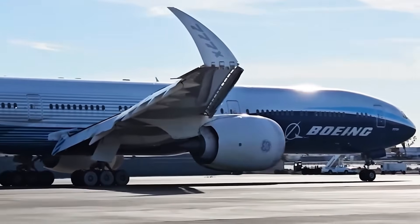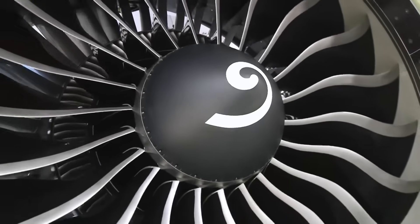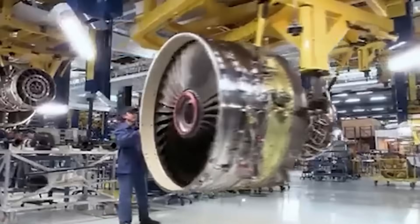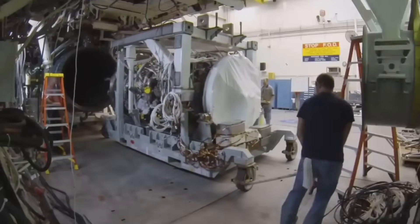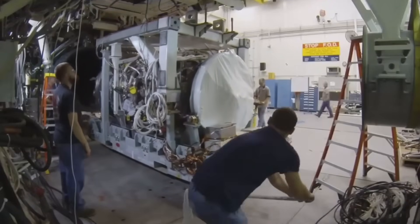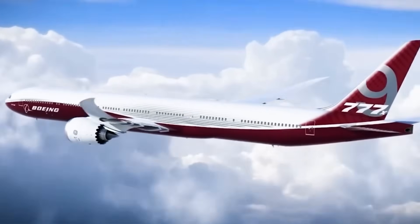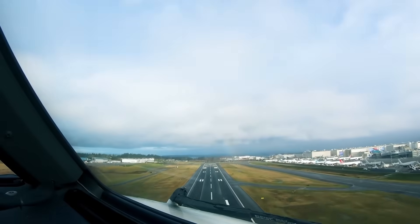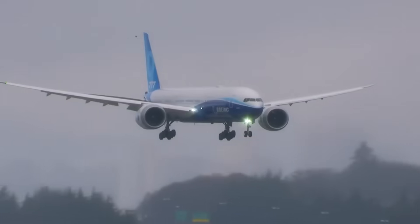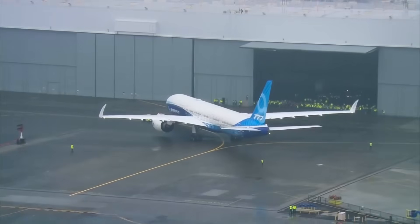Boeing's decision also reflected confidence in GE's manufacturing capacity and supply chain management. Producing the GE9X at scale required coordination across multiple facilities and hundreds of suppliers. GE operates manufacturing plants in the United States and Europe, giving the company flexibility to manage production volume and respond to delivery schedule changes. The GE9X entered service in 2020 when the first Boeing 777-9 aircraft began flight testing, and Boeing continues to work towards certification of the 777X, with entry into commercial service expected in the coming years.